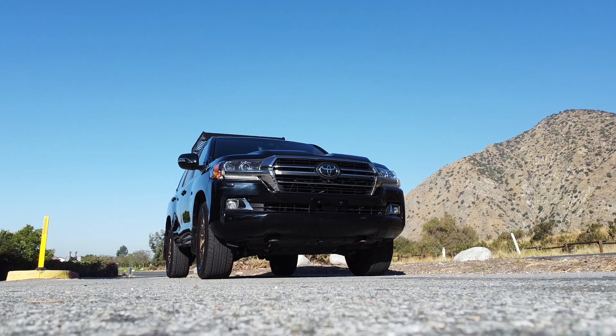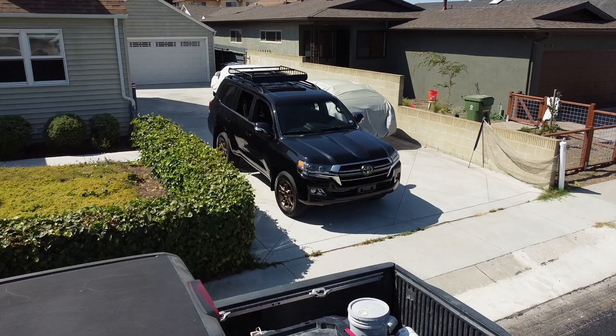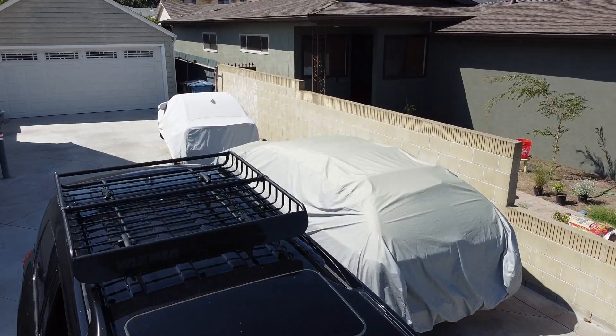Even better — if you happen to be watching this in a few years on YouTube or wherever — absolutely pick up one of these trucks with 50, 75, or 100,000 miles on it. This is an awesome truck. I love it. Can't say enough nice things about it.